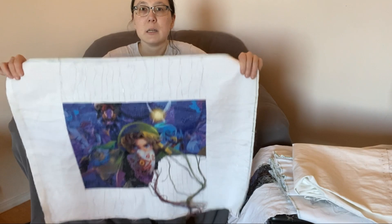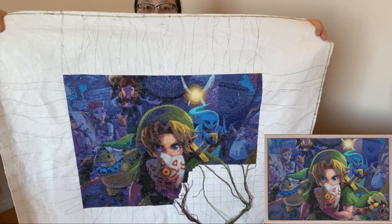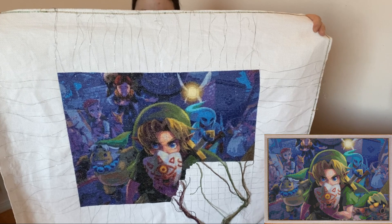I'll start with the focus piece, as usual, which is the Majora's Mask Clock Down by Pixels and Bits. As you can see, we are getting close to a finish. I'm almost at 87 percent and I have less than 7,000 stitches to go, so we should finish that this month.